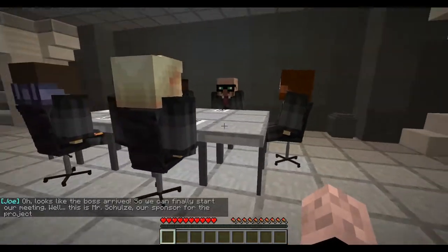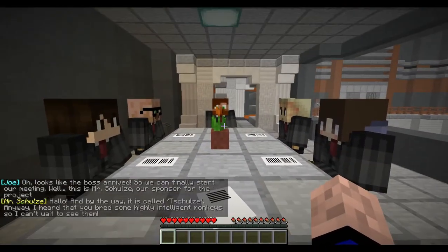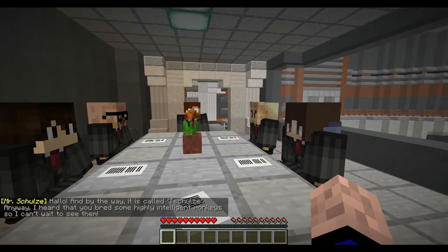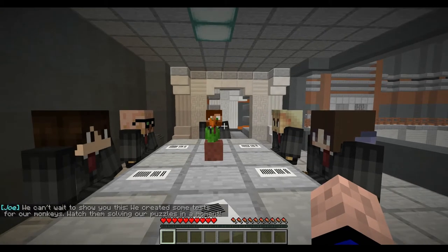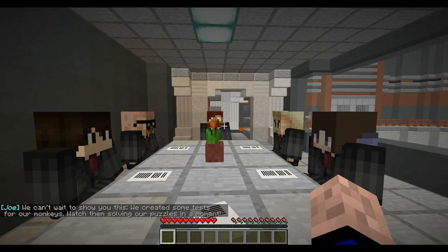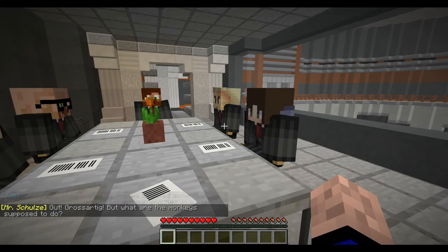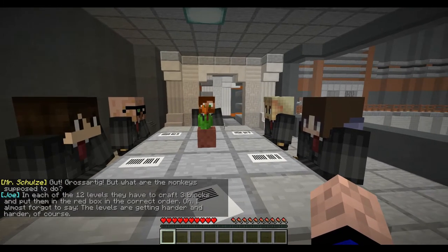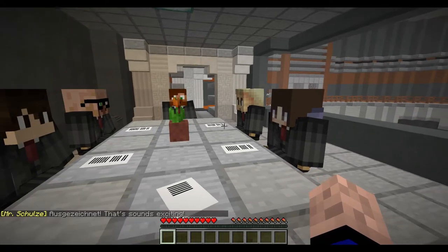Alright, we're in the meeting room. Looks like the boss arrived, so we can finally start our meeting. Well, this is Mr. Schultze, our sponsor for the project. Hallo. And by the way, it is called Schultze. Anyway, I heard that you've bred some highly intelligent monkeys, so I can't wait to see them. We can't wait to show you this — we created some tests for our monkeys. In each of the twelve levels, they have to craft three blocks and put them in the red box in the correct order. Oh, and the levels get harder and harder, of course. Ausgezeichnet.